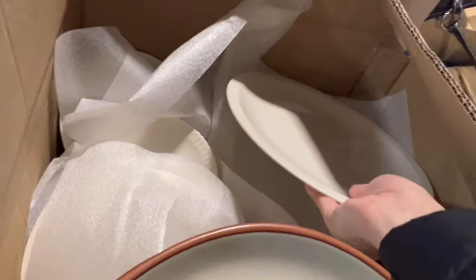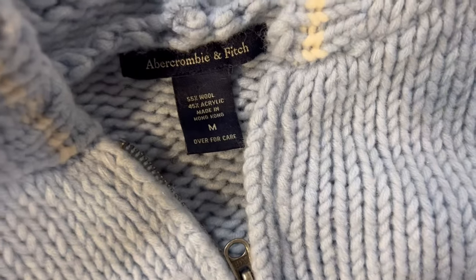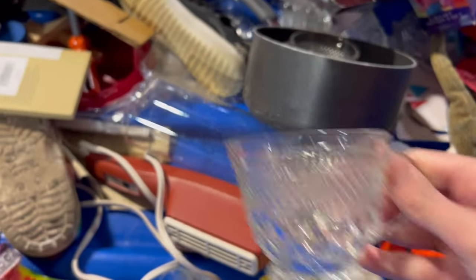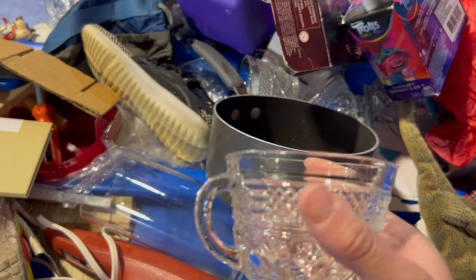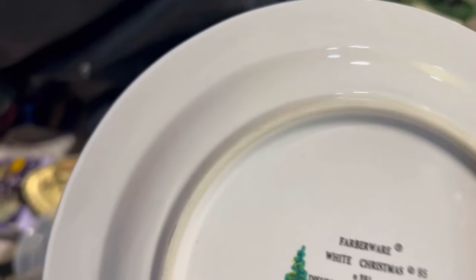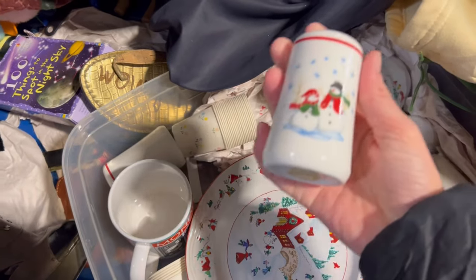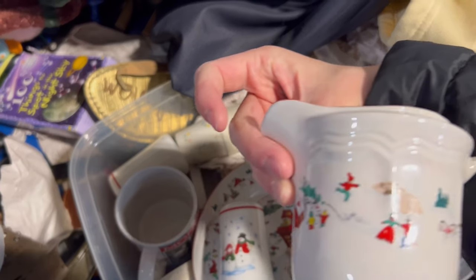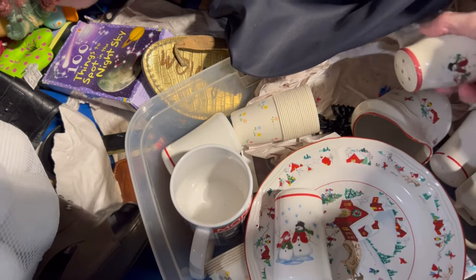It was sad to see these go to the dumps since they're perfectly good. I am not a vintage reseller, but I am very interested in learning more about it. So I was curious about these plates — I looked them up and I saw them on resale sites for a set of four for about $30. So it's not too bad. I mean, you can get these for 50 cents and resell them if you were into that.